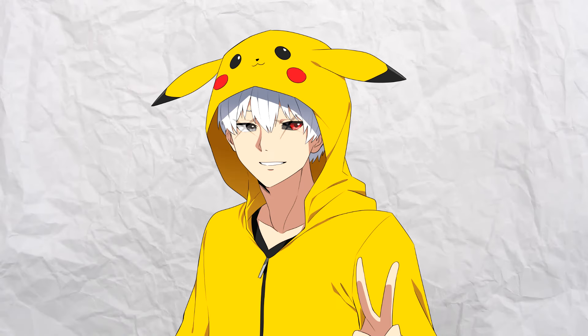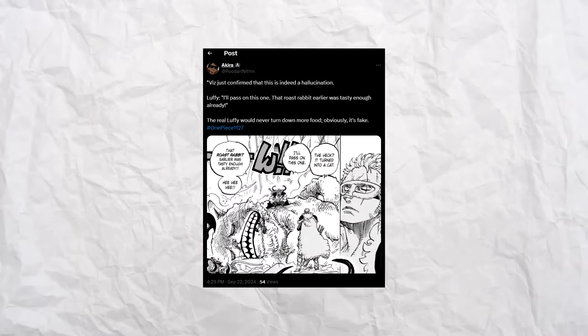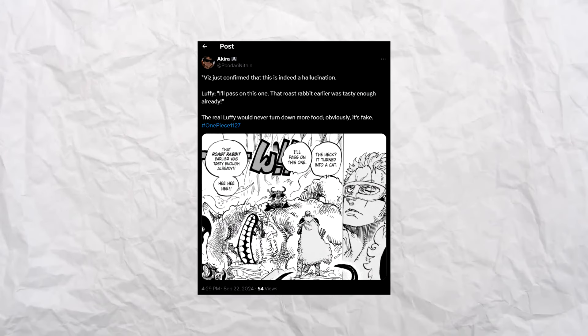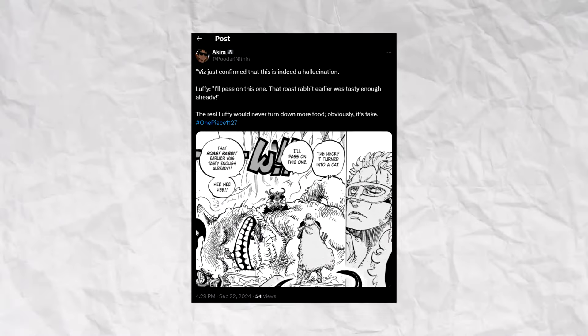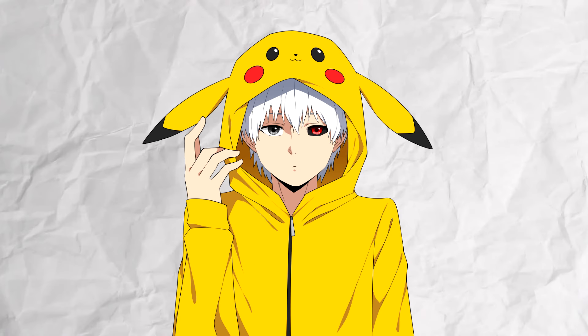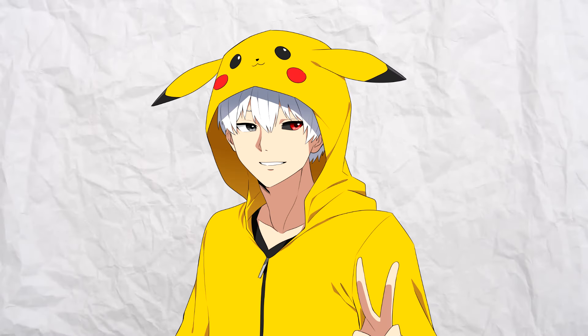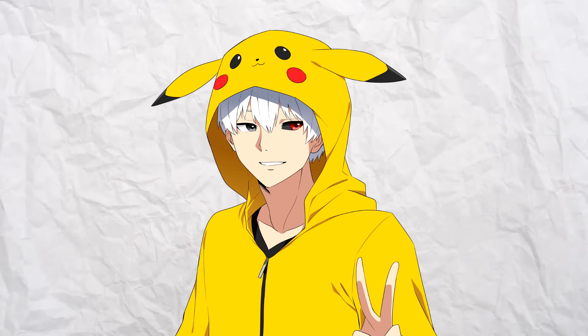So I was scrolling through Twitter, surfing through the millions of shit posts that people put out every single day. And then eventually I came across this post that claimed Luffy in chapter 1127 to be a fake. Now at first I was sceptical, because Twitter tends to range from absolute fact to straight up bollocks. I decided to take a gander at it just in case, and to my shock, I actually found some logic in what they were claiming.